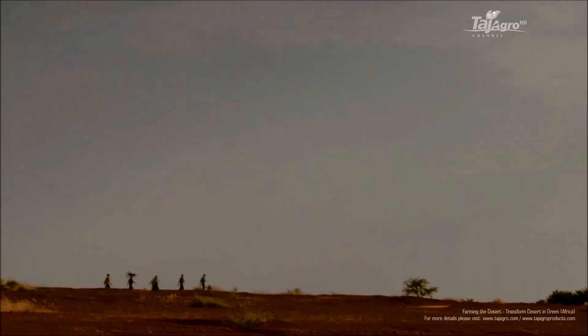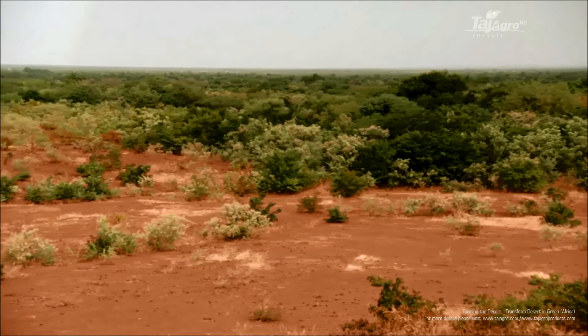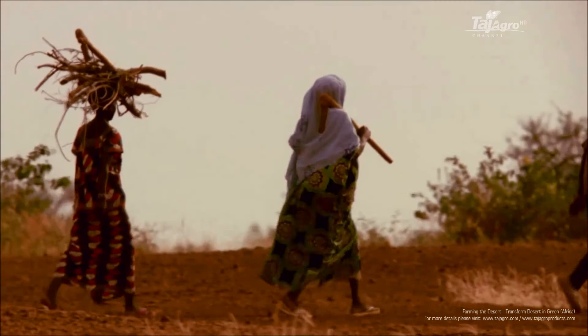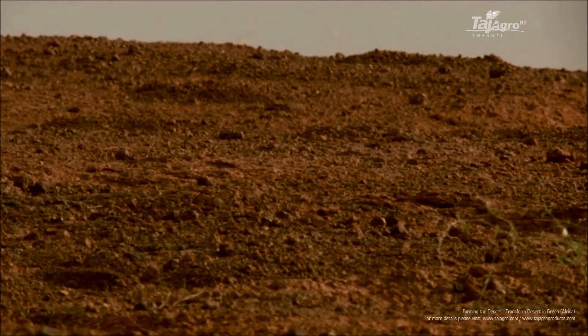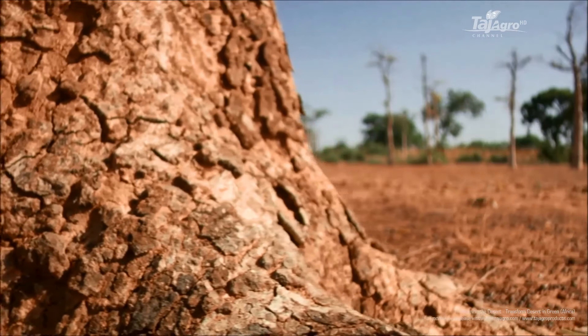But in the 1970s and 80s, a series of severe droughts wracked Yakuba's country and much of the Sahel. In addition, trees vital in helping soil to retain water were cleared for new farms, firewood, and construction. Drought, deforestation, and degraded land led to desertification — the only thing actually growing was the desert.